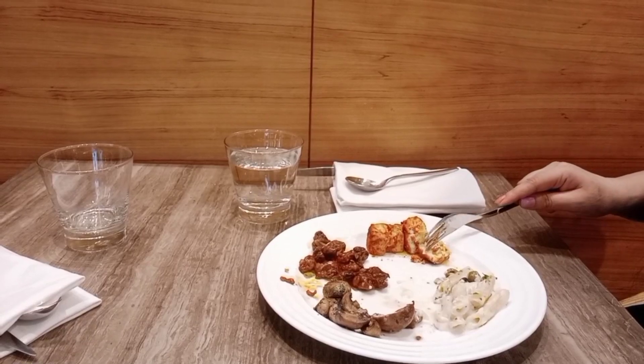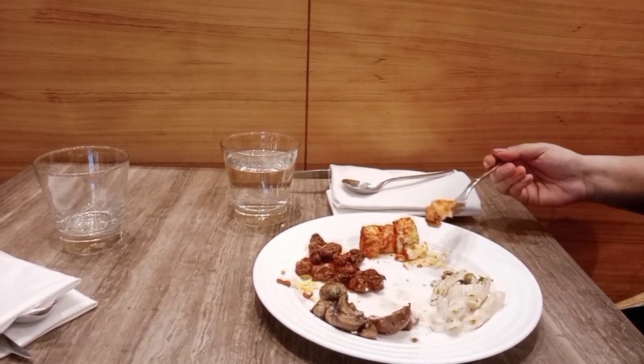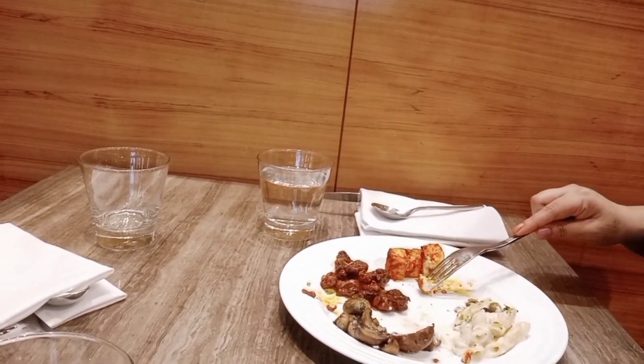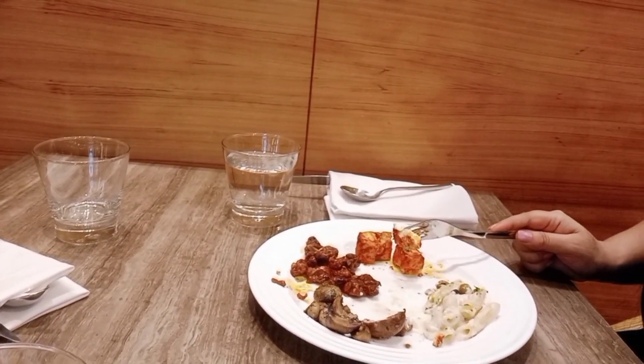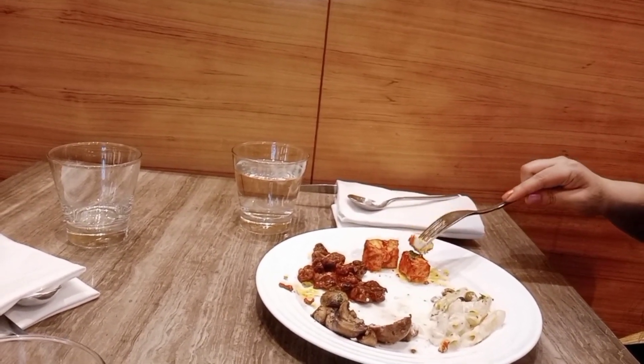I am going to try the paneer. I just added two pieces. It is a bit spicy. Today I have no pepper or onion — it is not even a bell pepper. It is quite flavorful; there are spices in the hung yogurt and marinated paneer, so it has a good flavor. It has a smoky flavor. I totally love it.